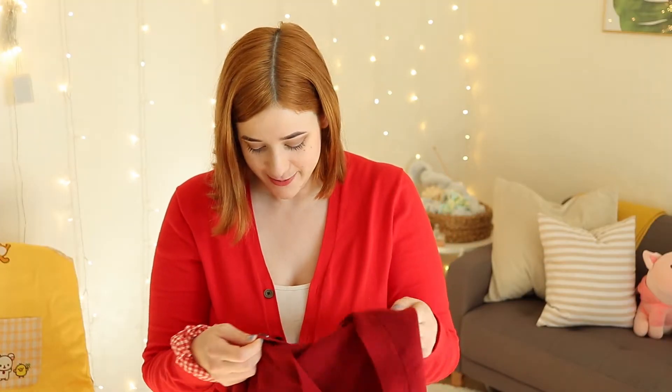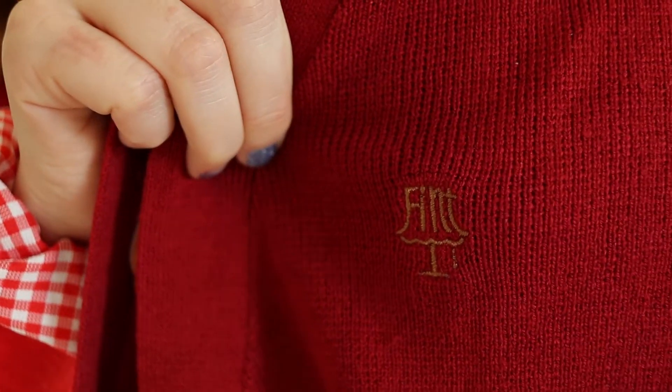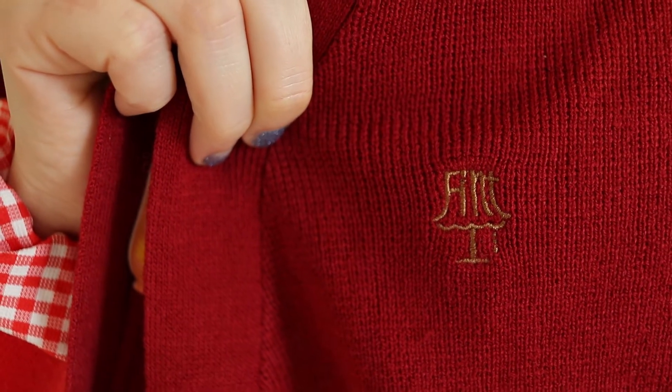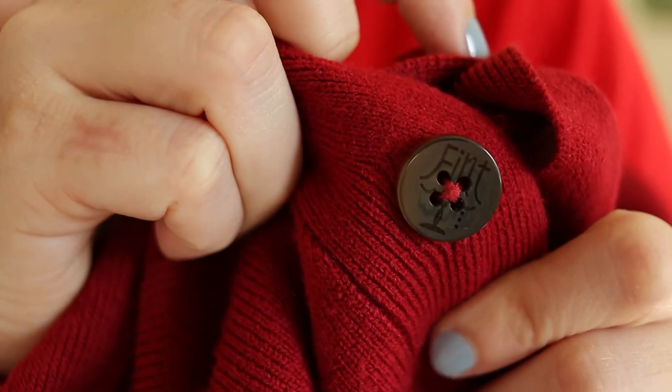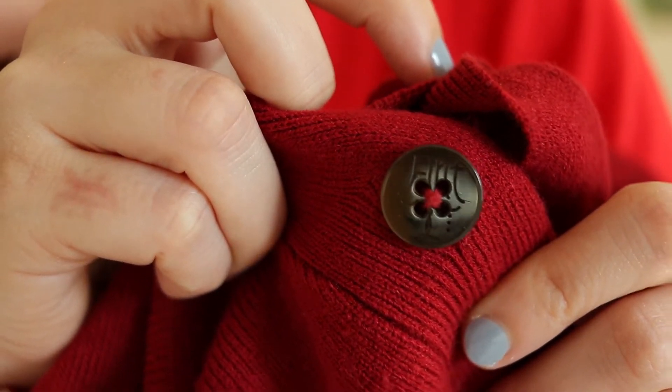The Uniqlo one is very comfortable and very well made. Uniqlo clothes tend to be very expensive in the store, but this was an okay price in comparison. The other one is from a Japanese brand called Fint. What I love about it is that the logo spells 'Fint' but is also shaped like a lamp, and the buttons are custom made with the logo on them.